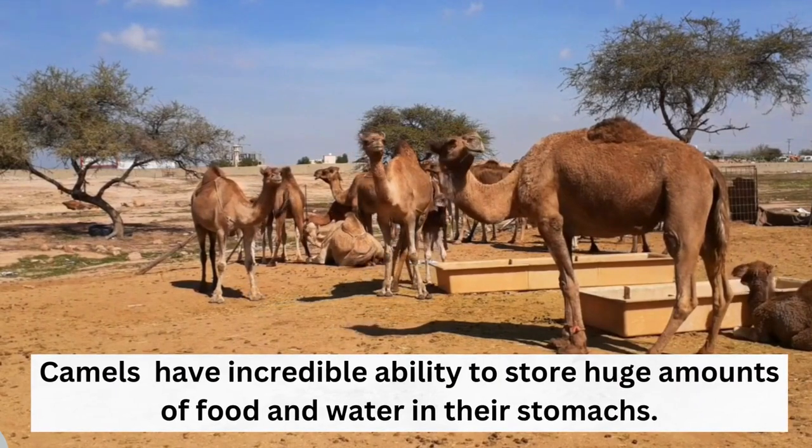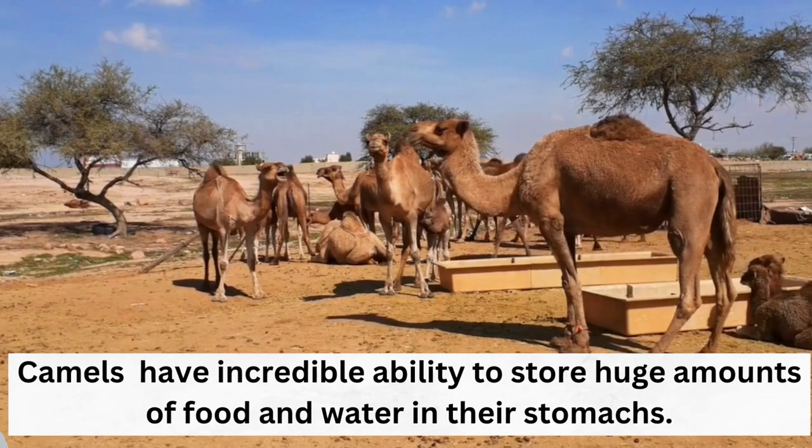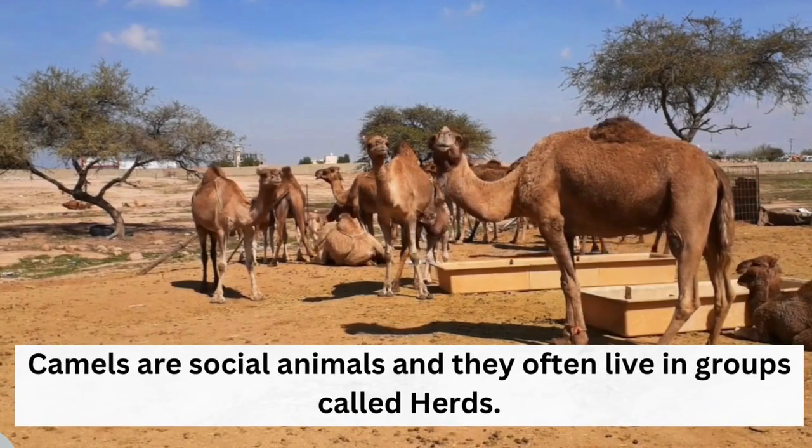Camels have the incredible ability to store huge amounts of food and water in their stomachs. Camels are also social animals, and they often live in groups called herds.